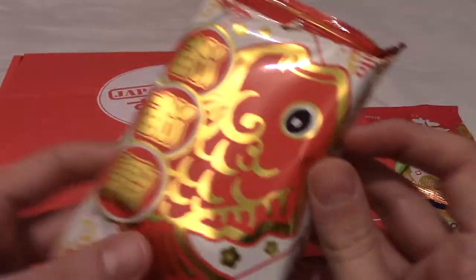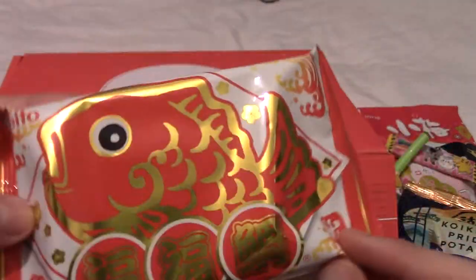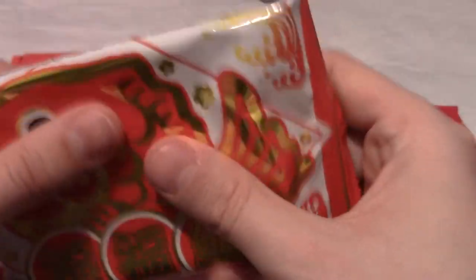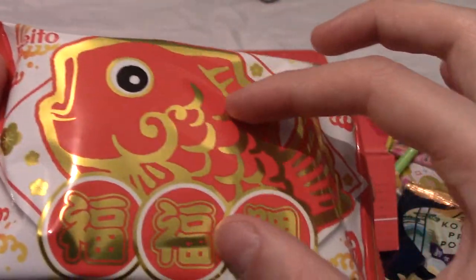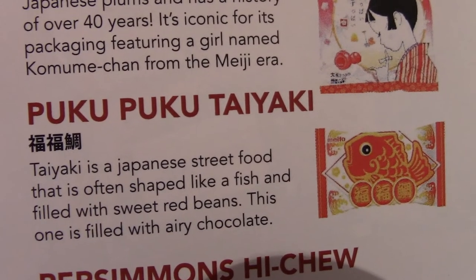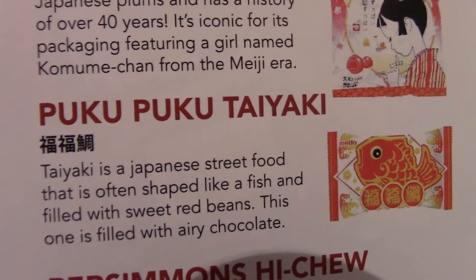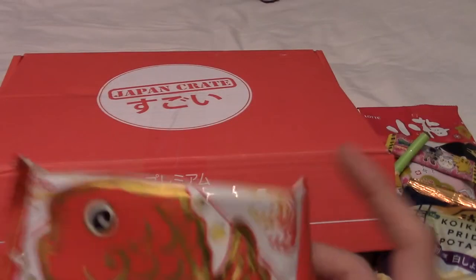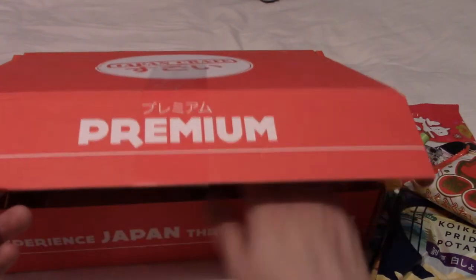Octopus? No — sorry, I thought that was an octopus. It's a fish — it's a carp, red carp. These feel like crackers, maybe? I think that's the shape of a fish. Let's see what these are. So this is Puku Puku Taiyaki. Taiyaki is a street food shaped like a fish and filled with sweet red beans, but this one is filled with chocolate — airy chocolate. Kind of like Aero, that's all bubbly and light.